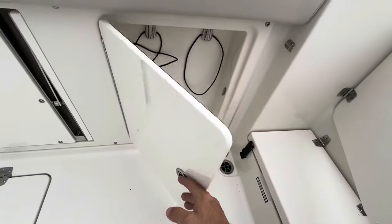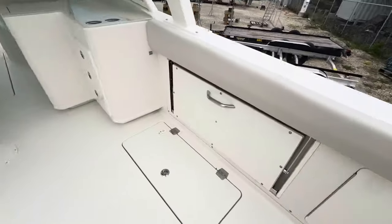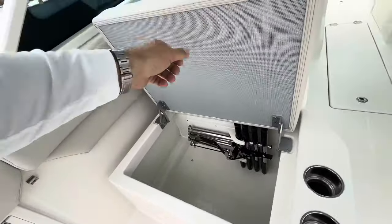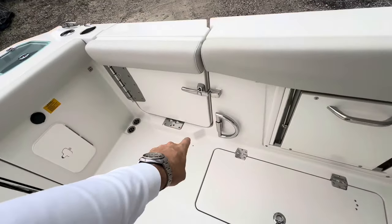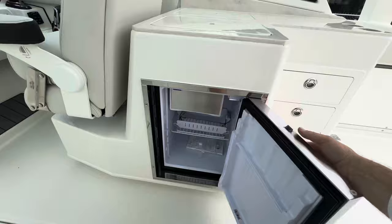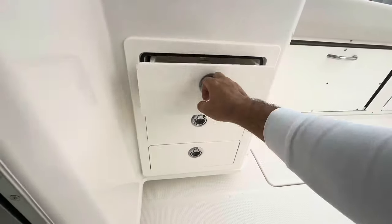That gets you to your macerator fish boxes, both port and starboard. She's got some more storage over here too. Beautiful boat — that dive ladder raises up from the front. Back here it looks like we've got a nice refrigerator and plenty of storage.